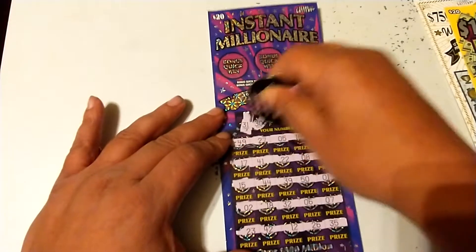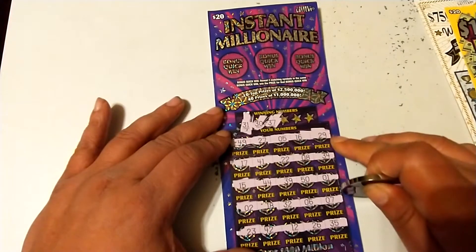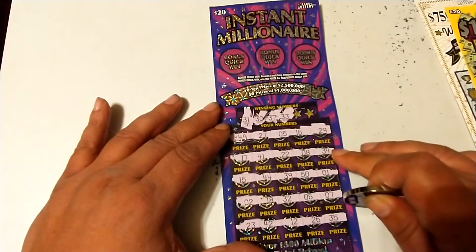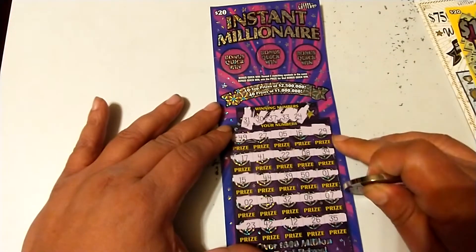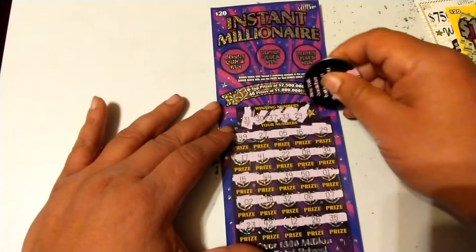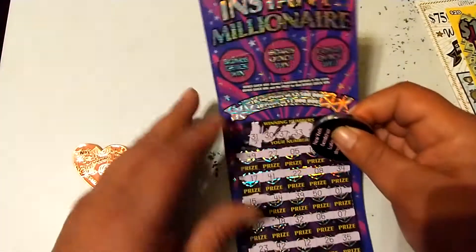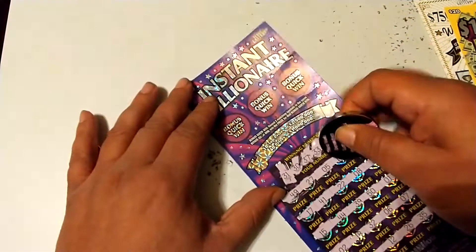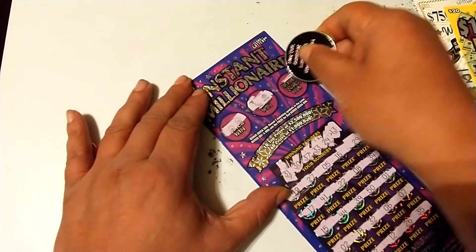Going through the numbers: 31, 30, 29, 30, 37, 37, 33, 34, 32, 33, 24, 23, 24, 13, 12, 13. Up in the bonus area — match two matching symbols to win the prize — but nothing there, nothing there, nothing there. That's alright.